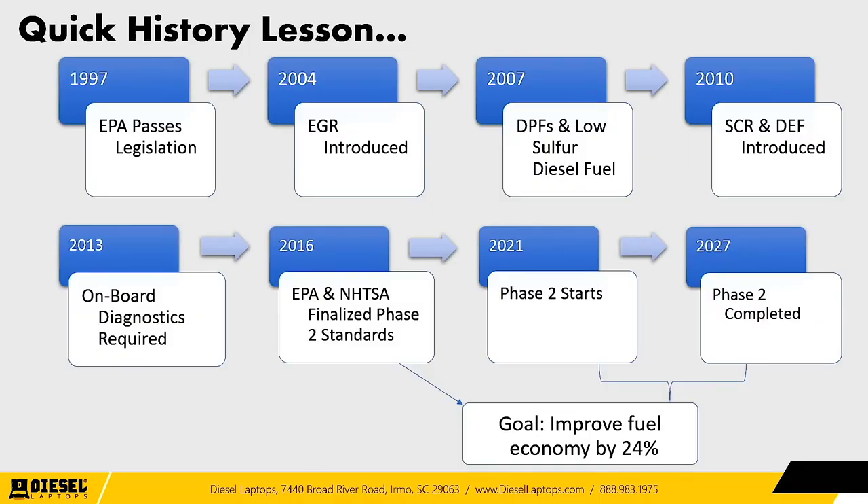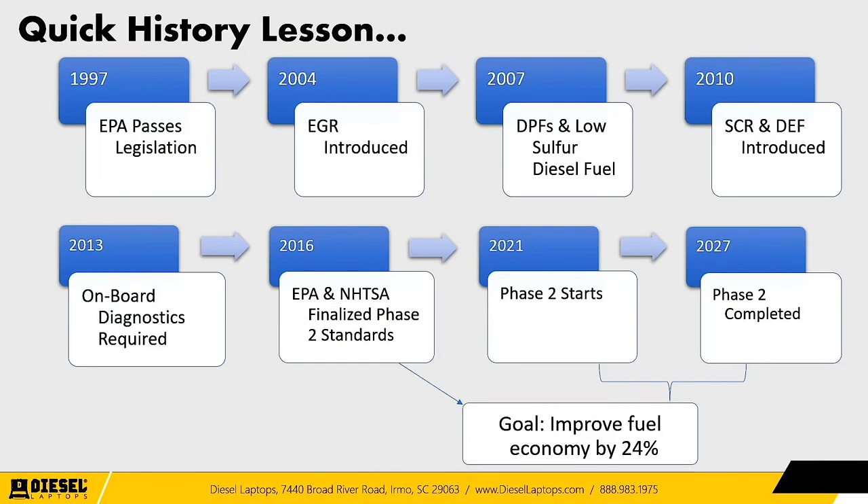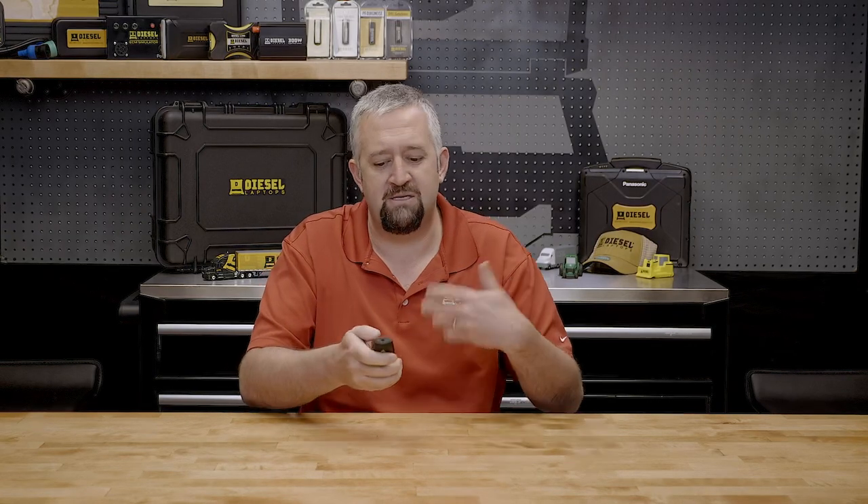In 2016, the EPA and NHTSA got together and finalized Phase 2 standards. Phase 2 has one goal: they've already reduced emissions from trucks, but they want to keep reducing them — and the way to do that is by improving fuel economy. The less fuel you use, the less emissions you put out. In 2016, they came out with a grand plan: by the year 2027, over the next 10 years, improve fuel economy by around 24%. Phase 2 starts in 2021 and finishes in 2027, giving manufacturers a six- or seven-year window.